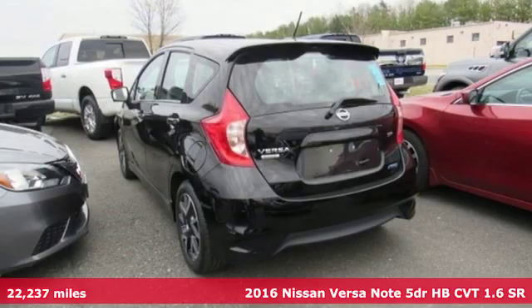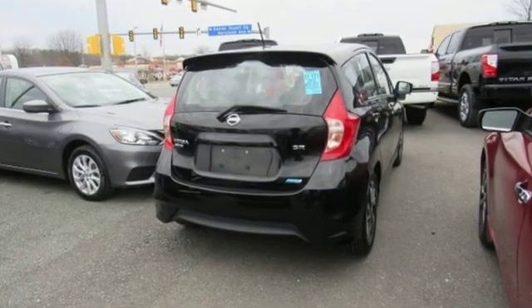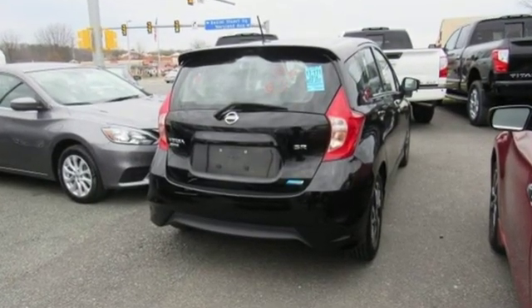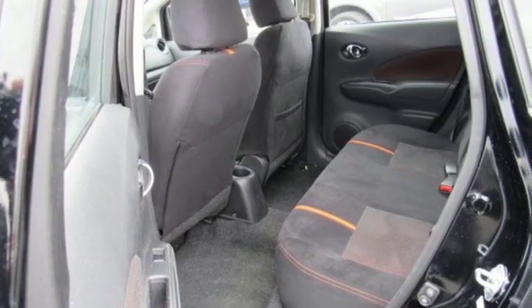It comes with great features you'll love: integrated navigation system with voice activation, wireless phone connectivity, leather steering wheel, smartphone wireless charging, and manual tilting steering column.